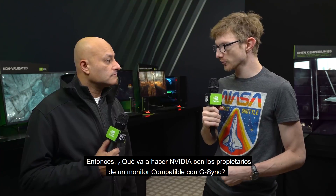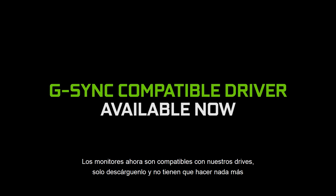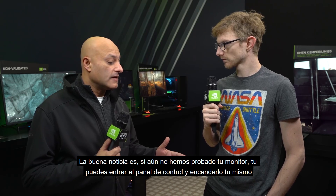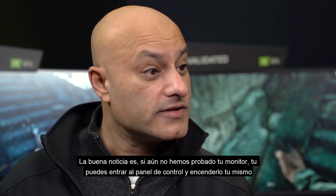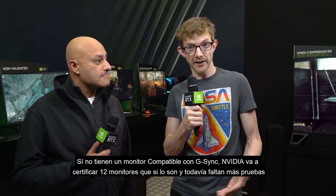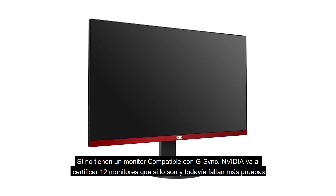So what is NVIDIA going to do for owners of these monitors? It's supported in our driver now — just download it and off you go, you don't have to worry about it. And the great news is that if we haven't tested your monitor yet, you can go into the control panel and turn it on yourself — just see if it works. If you do not have a G-Sync monitor, NVIDIA is going to certify the 12 that are G-Sync compatible, with more still being tested.